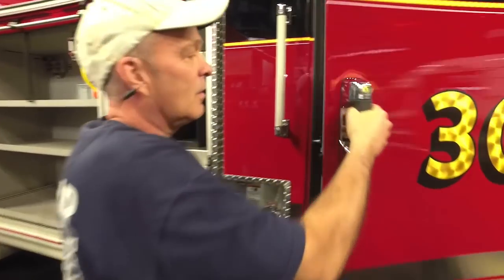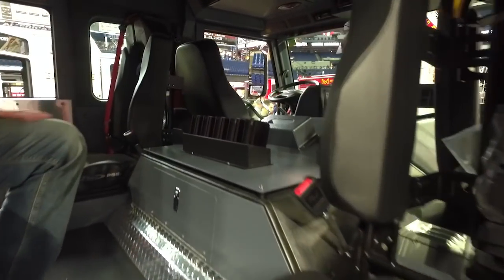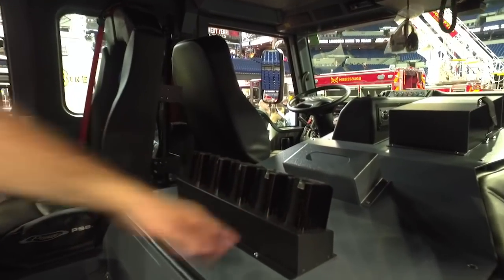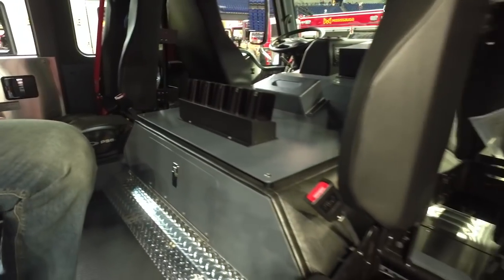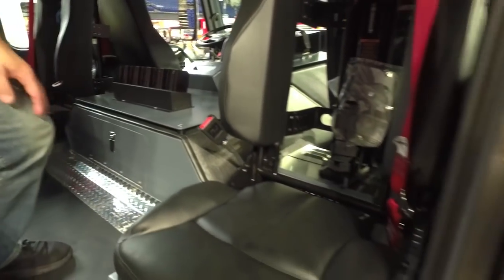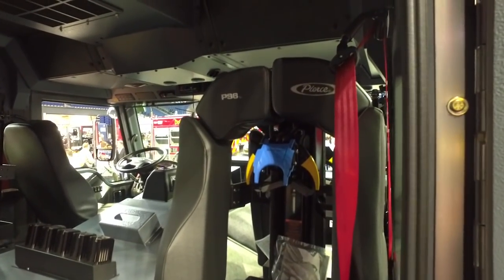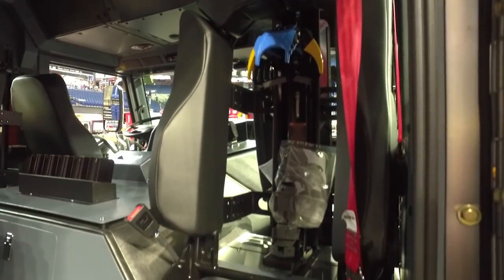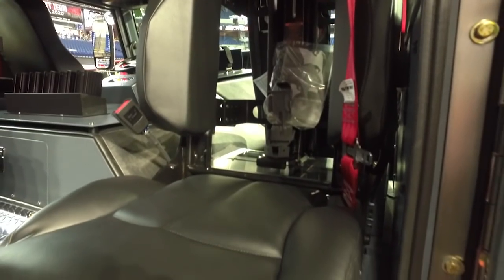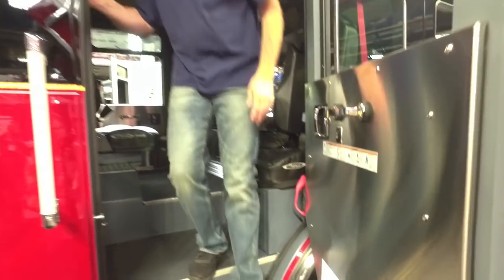I like the handles for easy access. It's a five-person cab. We mounted lights on our console here. The quick connects — no hands for SCBAs — makes life a little easier. You don't have a strap or any complicated equipment in order to get your SCBA out. We also designed cabinets on the inside for EMS gear.